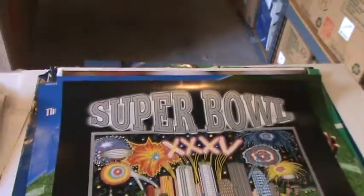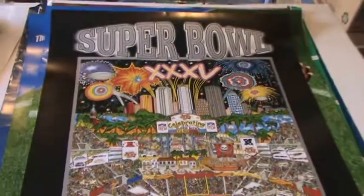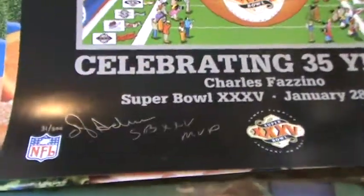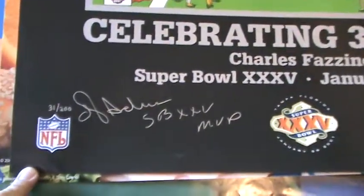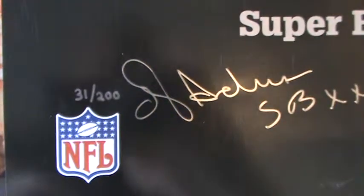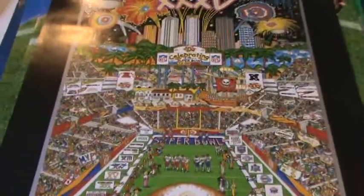This is a nice Super Bowl poster here too — Super Bowl 35. It's really cool artwork. And this one you can see is autographed and it says Super Bowl 35 MVP. That's a real signature, number 31 of 200 — so it looks like he only signed 200. The logo on there too. It's a beautiful poster, very bright and colorful. MVP autographed. There's another autograph here.